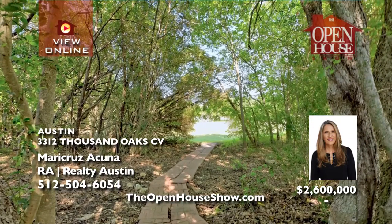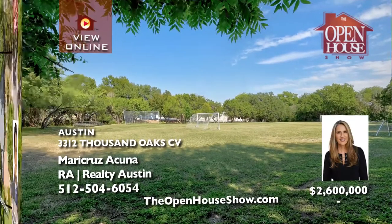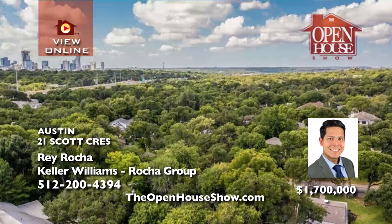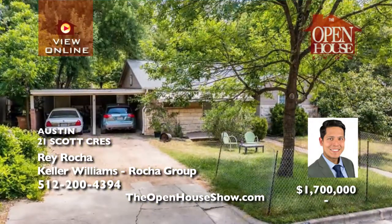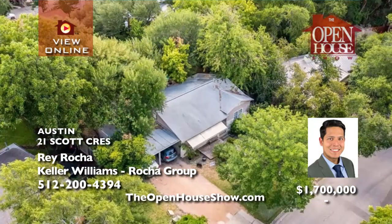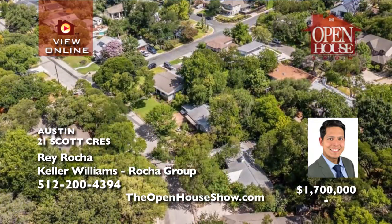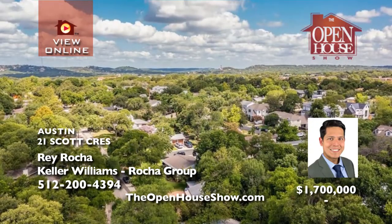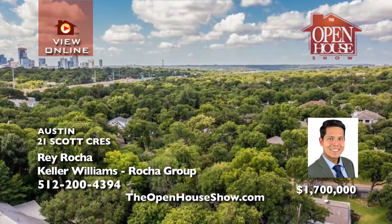The home has a private path leading to an exemplary elementary school in Eanes ISD. Ray Rocha presents a serene piece of property tucked into a quiet area of Tarrytown with mature trees and the perfect neighborhood vibe — the ideal place to build your dream Austin home. Mere minutes away from downtown Austin and zoned to the finest schools in AISD, you could live in the current two-bedroom charmer until you are ready to build. Call Ray Rocha for more information on custom building.